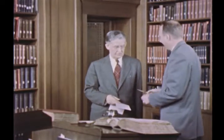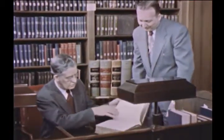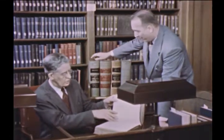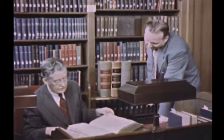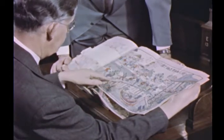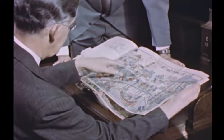Here, for instance, is a scholar interested in American diplomatic relations with China during the Boxer Rebellion of 1899 and 1900. He has telephoned ahead to ask for the records he needs and has explained his problem to the archivist in charge. The archivist has consulted the registers and has in readiness the bound volumes of the State Department's correspondence with American diplomats and consuls in China during that period. The searcher is much interested in a Chinese sketch depicting events of the Boxer Rebellion — one of several forwarded to the State Department by the American Consul in Canton.